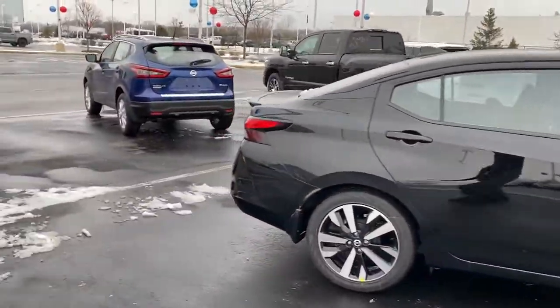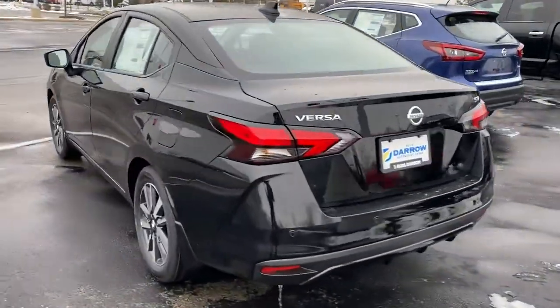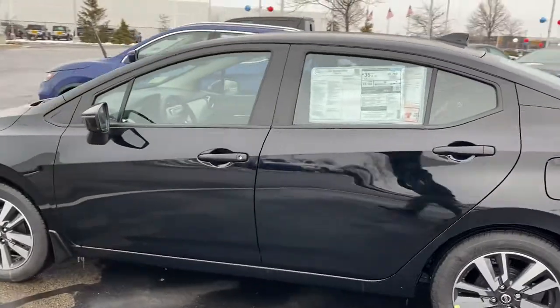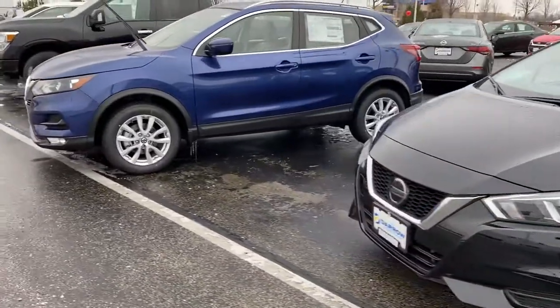We now have 10 models including the Sentra, Leaf, Maxima, Rogue, and Titan now in the lineup with Nissan Safety Shield 360 technology. That means all these vehicles — up to 10 models — are now coming with the following safety features: